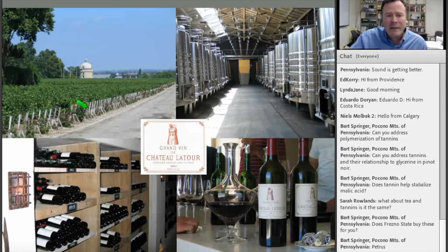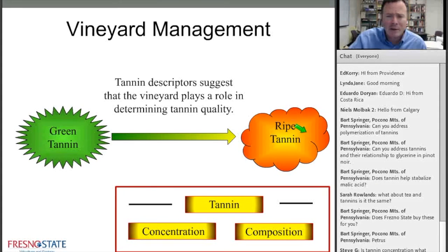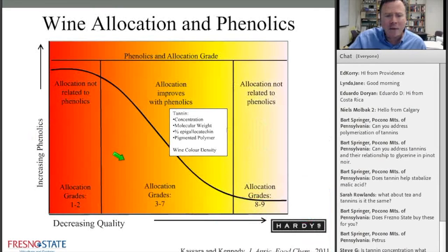The great thing about tannins is we can manage them in all areas of production. I want to walk through things we think about both in the vineyard and in the winery with regard to tannin and how winemakers manage them today. In the vineyard, we think about the transition from green tannins — hard, coarse, unripe — to ripe tannins. Tannin descriptors suggest that the vineyard plays a clear role in determining tannin quality.